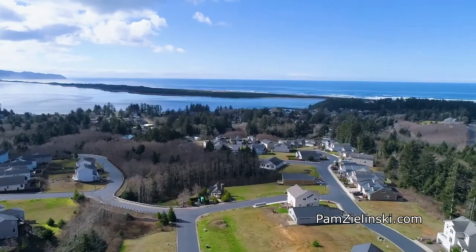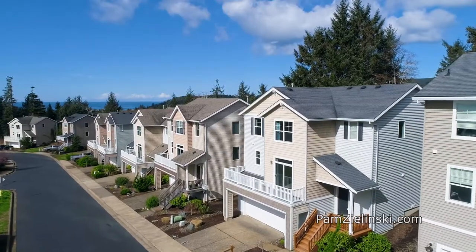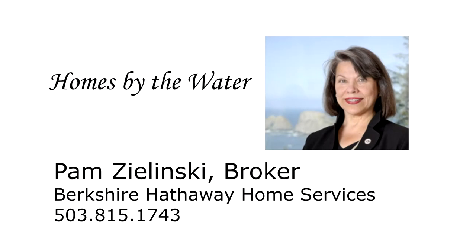A beautiful home with panoramic views — you'll find it all here in the Ocean Highlands. For more information or to schedule your own personal tour, please contact Pam Zlinski with Berkshire Hathaway Home Services at 503-815-1743.